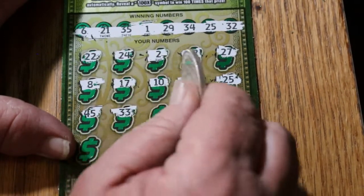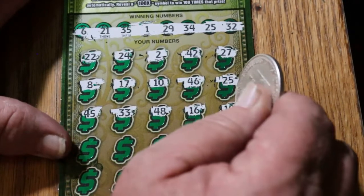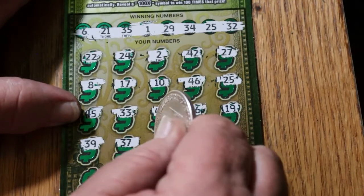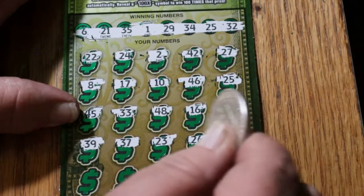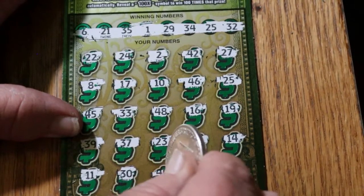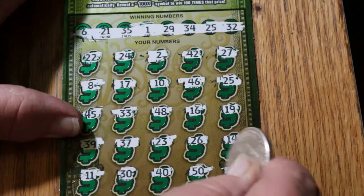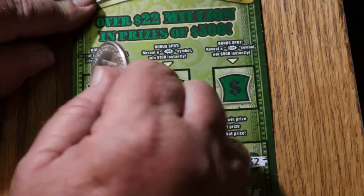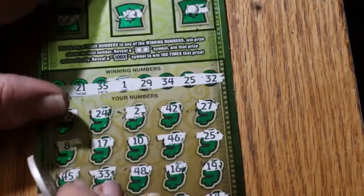Continuing: 45, 33, 43, 48, 16, 19, 39, 37, 23, 26, 14, number 11, 30, 40 — 50, 30, 40, 50 — I like that, but unfortunately I don't have any of those. And 43. So we just have the single match of 25 there. Let's check bonuses — a lemon, a bell, and an orange. That will not work.